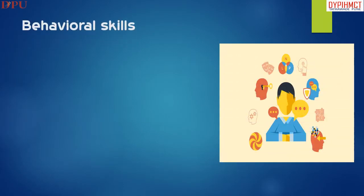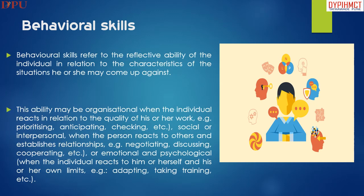The next slide covers behavioral skills. Behavioral skills refers to the reflective ability of the individual in relation to the characteristics of the situation he or she may come up against. This ability may be organizational when the individual reacts in relation to the quality of his or her work.